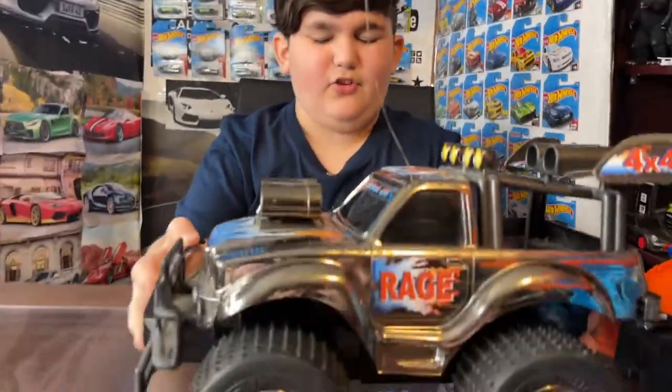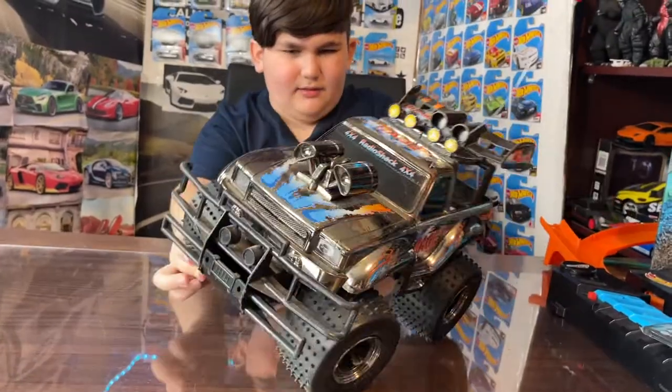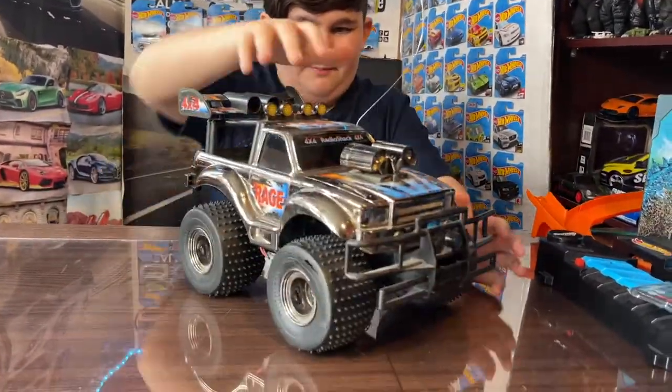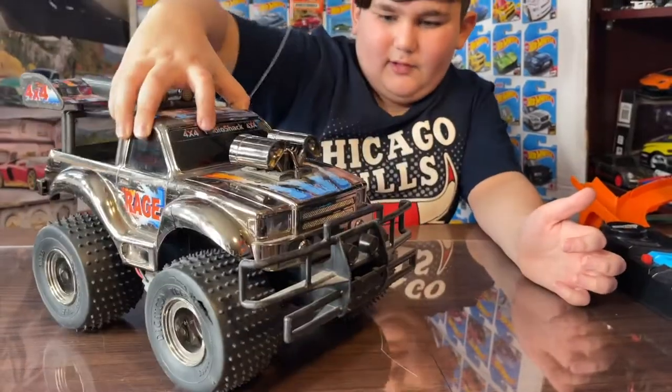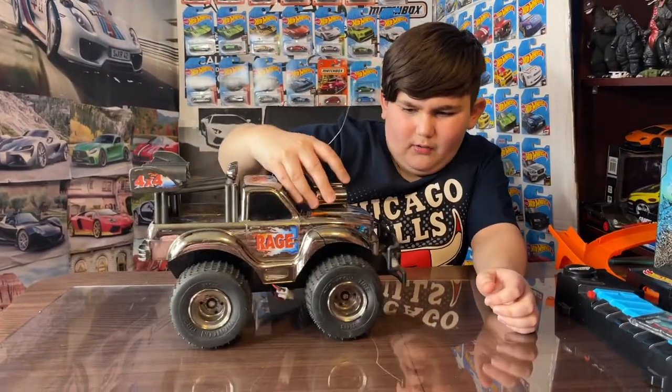Hey guys, welcome to my channel! Today I got this giant monster truck that's been in my room for a while. I've had it since I was a little baby and I always played with it. It's really heavy and really big. I really like this truck — it looks really cool.